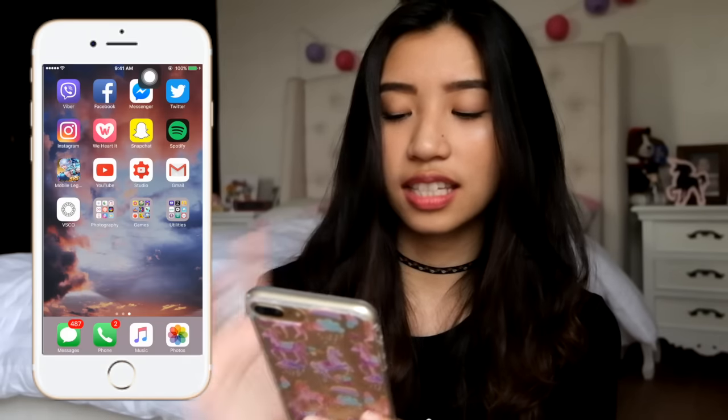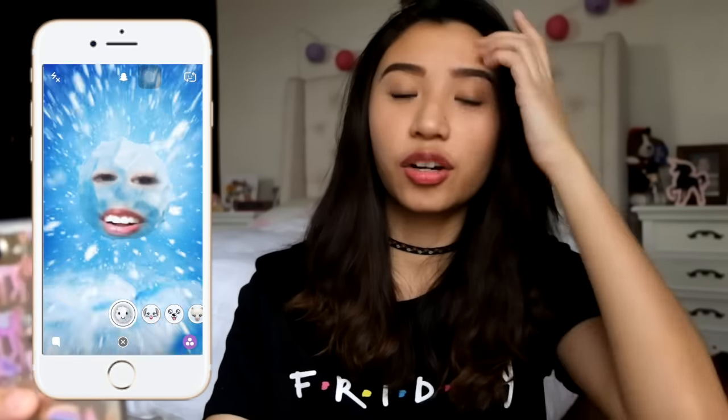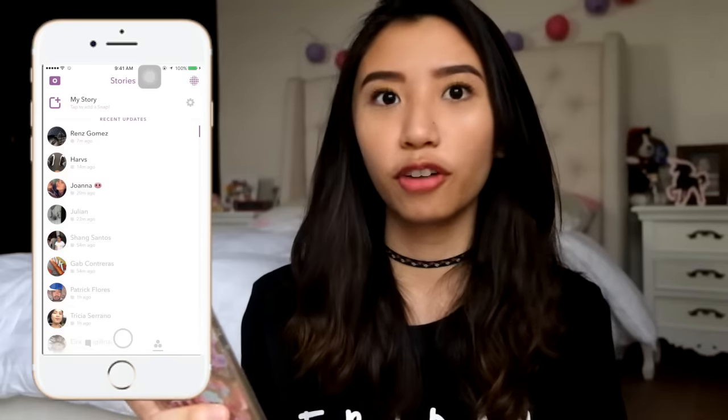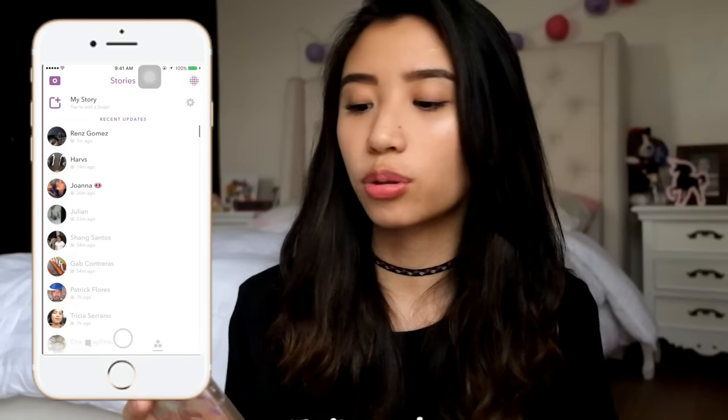Next one is Snapchat. I think a lot of you added me here, but I don't really Snapchat a lot anymore. I always use Instagram stories now instead. Before, I always used Snapchat, but now I've switched over to Instagram stories.